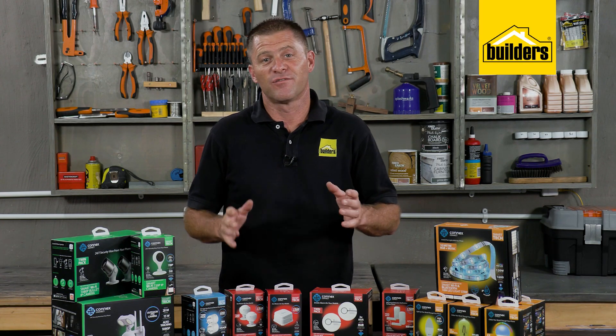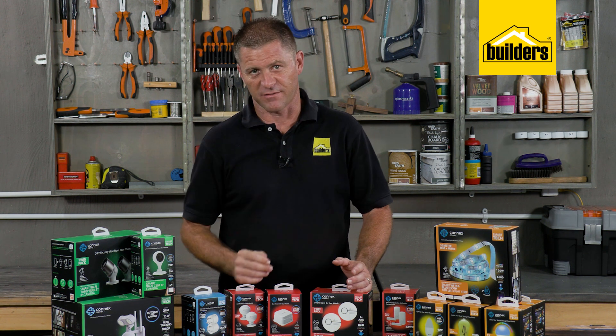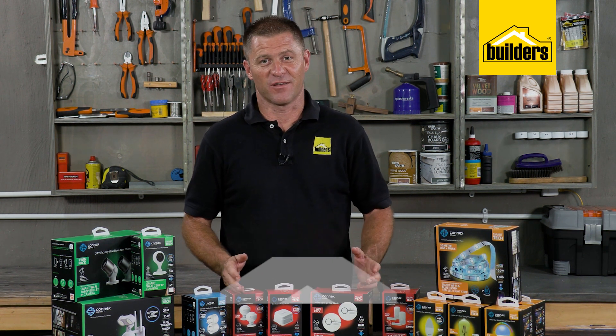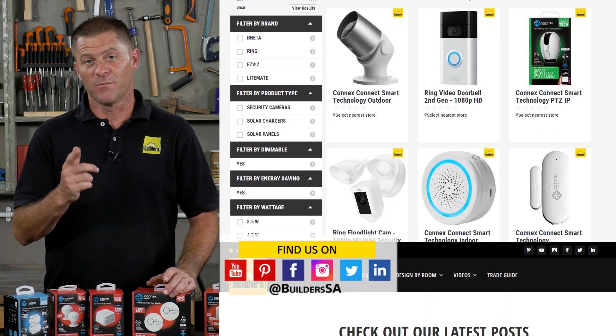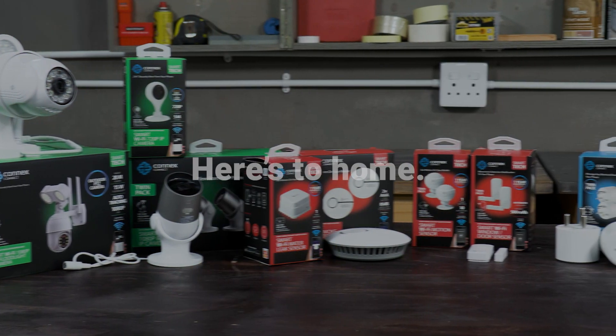There really is so much functionality here that I haven't even spoken about — you will discover it. It really is a smart system, and I am impressed with all of these Connex products, all of which are available at Builders either in store or online at builders.co.za. For more videos like this, check out the blog on the website. Get to Builders — get it done.